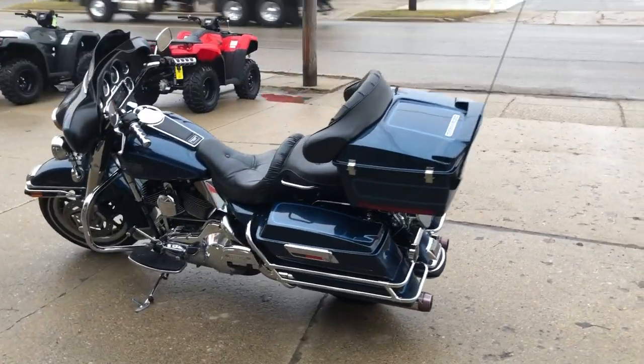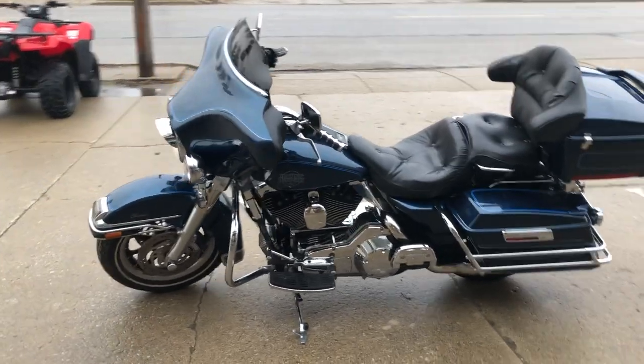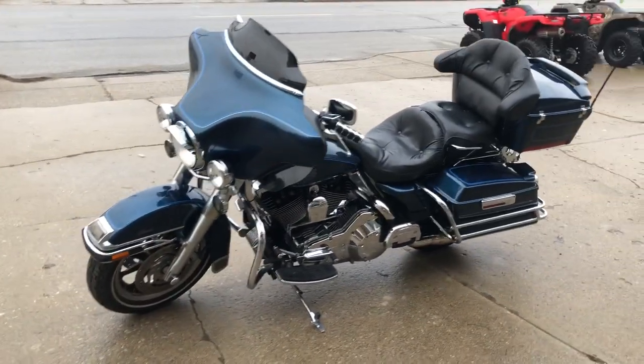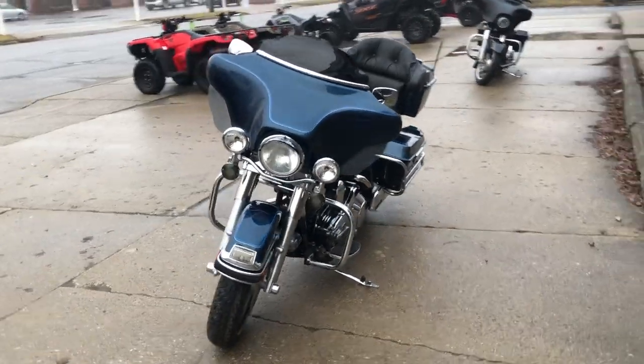Runs strong, everything works, it needs nothing and the dual Reinhardt exhaust sounds great. It's just been serviced at the dealership, inspected, all fluids have been changed and this one is ready to ride.